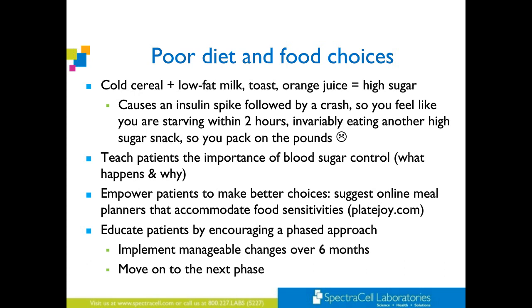Teach your patients the importance of blood sugar control — what happens and why. Empower patients to make better choices. Perhaps suggest an online meal planner that accommodates food sensitivities, like Plate Joy. You can put in if you're gluten-free, dairy-free, egg-free, low-carbohydrate, or paleo, and a whole bunch of recipes will come up. It's easy for us as practitioners to say just eat meat, veggies, and really good fats — but a lot of people will get bored with that. They'll say, 'What can I eat?' Bringing these types of tools to the table will really help.